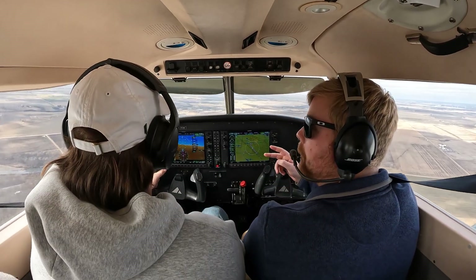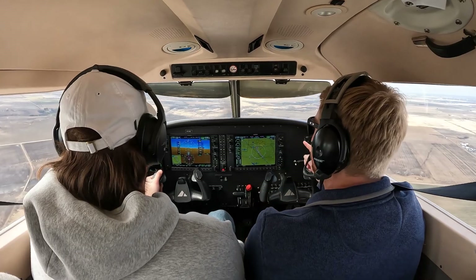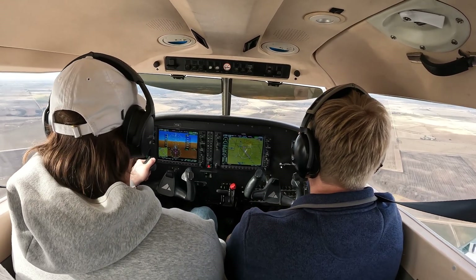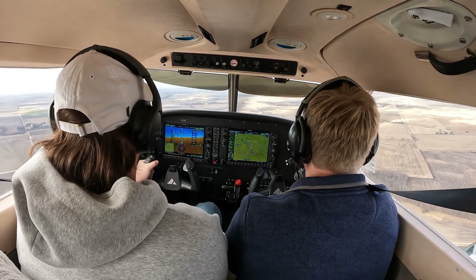Gotcha, staying in the pattern for touch and goes, Jefferson. Jefferson traffic, Archer 731 November Delta is on a five-mile final straight in for runway 32, staying in the pattern for touch and goes, Jefferson. Money. Thank you, nice.